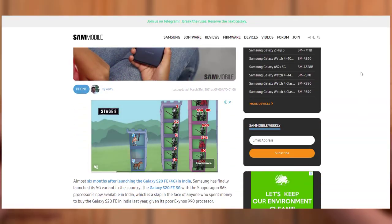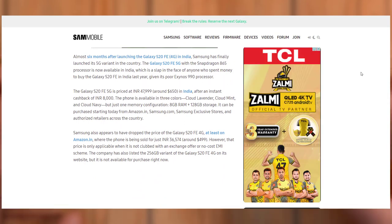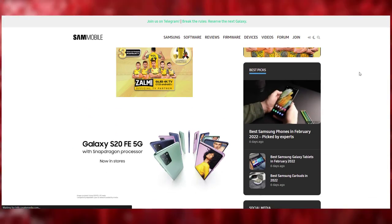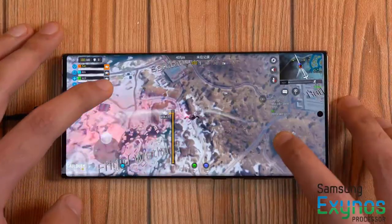Last year, the South Korean firm had launched the Snapdragon 865 version of the Galaxy S20 FE 5G in India after high demand. Going by a previous leak, Snapdragon versions of the Galaxy S22 series smartphones will be launched in China, Japan, Latin America, North America, South Korea, and Southeast Asia.